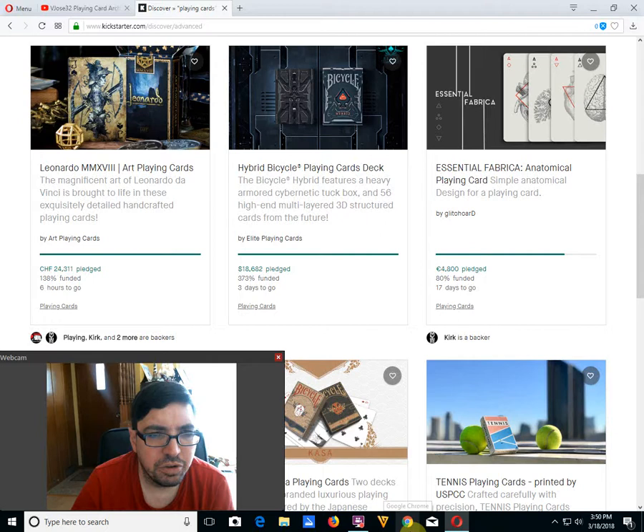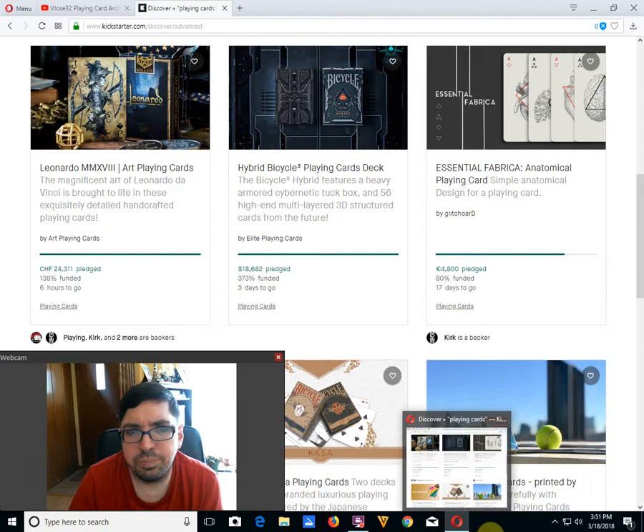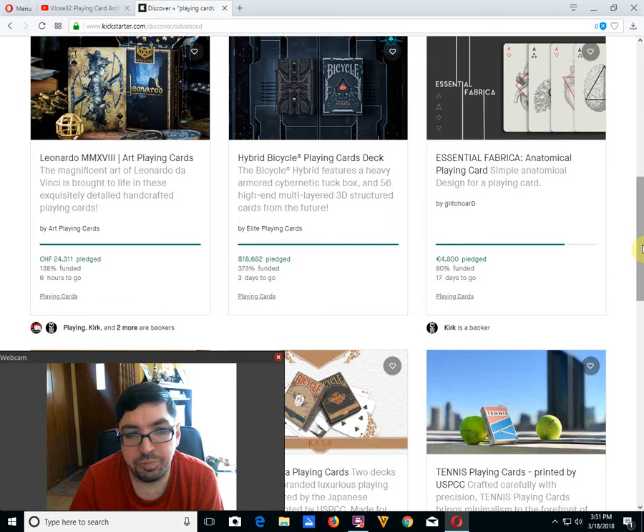Next, we've got the Leonardo 2018 deck from Art Point Cards — make sure you go check it out. It is funded, 6 hours to go. Especially if you missed out last time, make sure you get it this time before you miss out again. Bicycle Hybrid from Elite Point Cards is well funded, 3 days to go. I don't know why, but it doesn't appeal to me at all. I guess there's a lot of people who will just back Elite Playing Cards just because it's Elite Playing Cards.